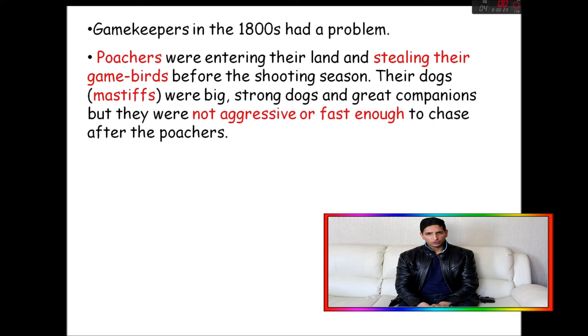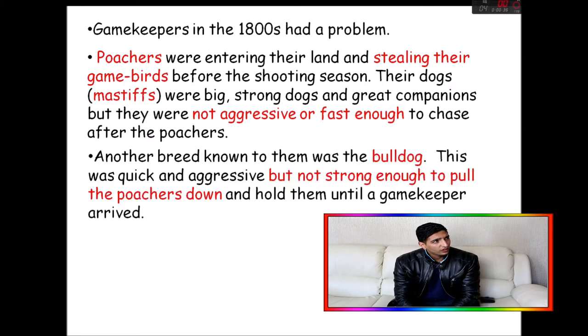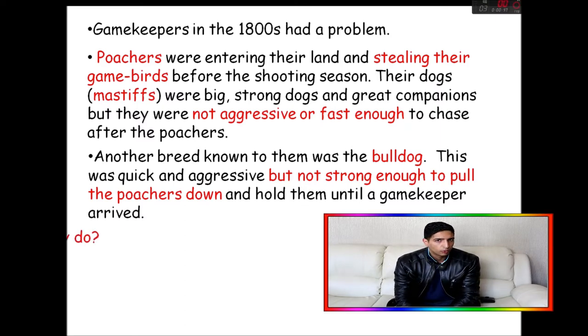Today let's first look at selective breeding in dogs — we love dogs, so it's a nice way to start off the lesson. Gamekeepers in the 1800s had a problem: poachers were entering their lands and stealing their game birds before the shooting season. Their dog, which was a mastiff, was big and strong and a great companion, but it wasn't aggressive or fast enough to catch the poachers.